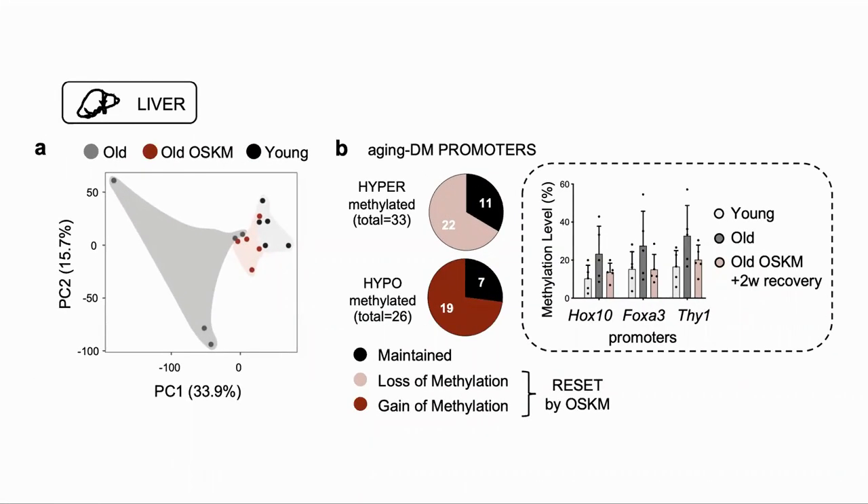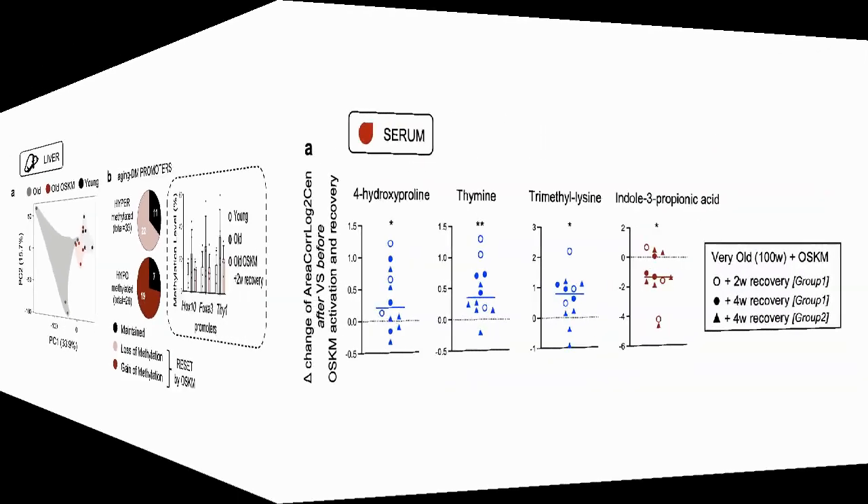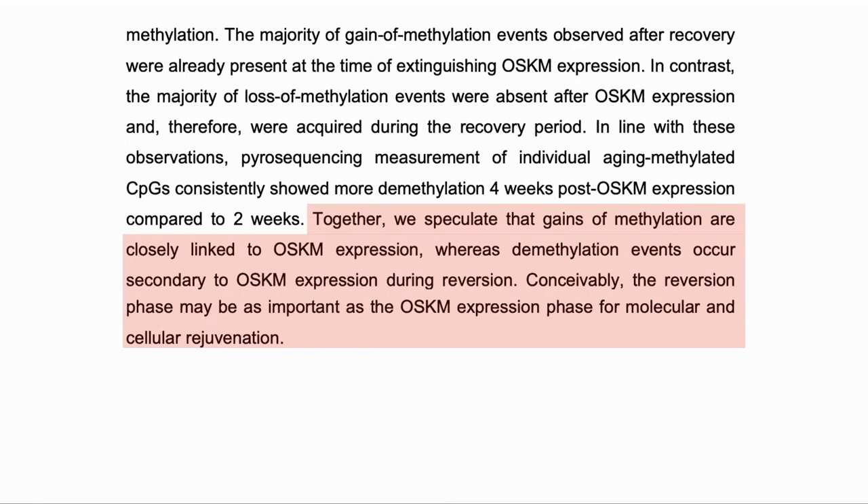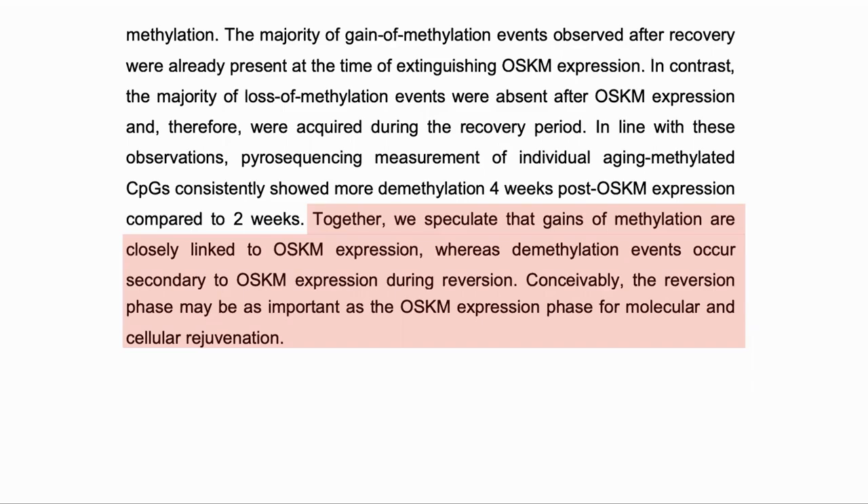Other organs did not see such a big impact but did see some rejuvenation. For example, in the liver we see similar changes. Finally, they looked for systemic changes in the blood. For this they used 100-week-old mice, which is somewhat over 70 years for a human. They found 23 metabolites which changed with age, of which these four were reversed by the treatment. A note that they made was that the gain of methylation seemed to happen while the factors were being expressed, while the loss of methylation happened during the recovery period.